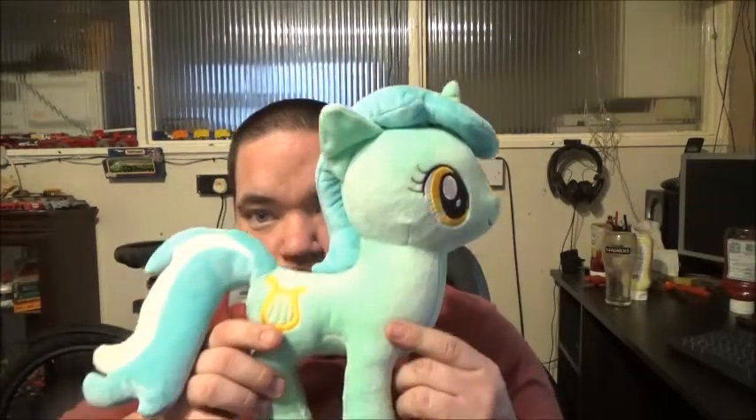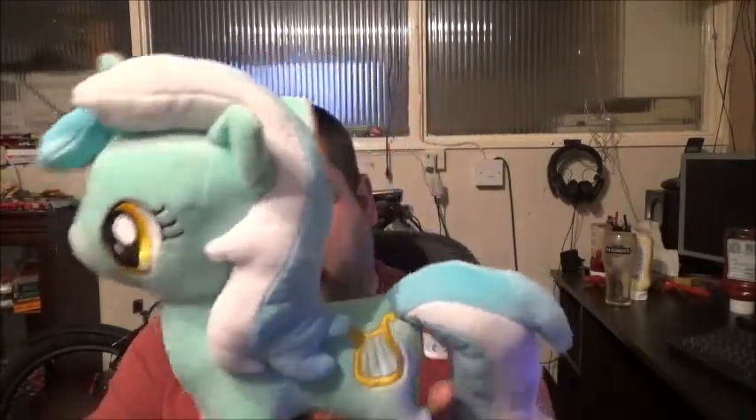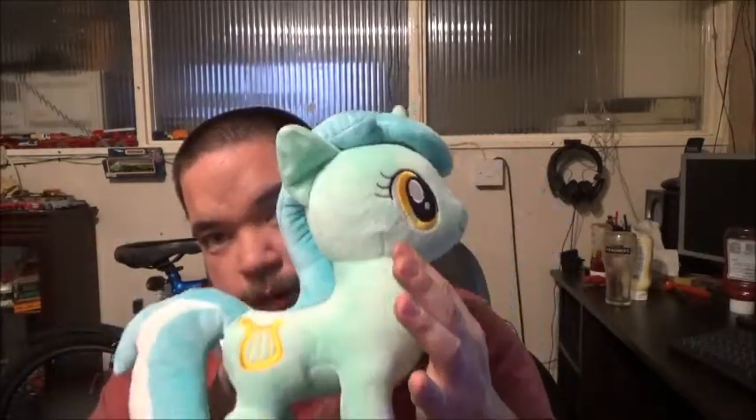Without further ado — because if you remember in my previous vlog I wouldn't tell you who I was getting — the big reveal: I've got Lyra Heartstrings! Here she is in all her glory. She's lovely, isn't she? So that's the first one — a unicorn.